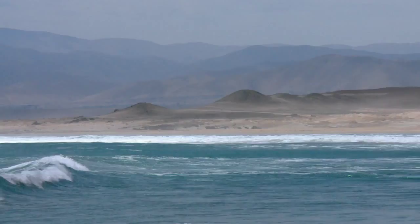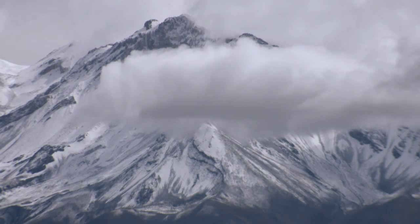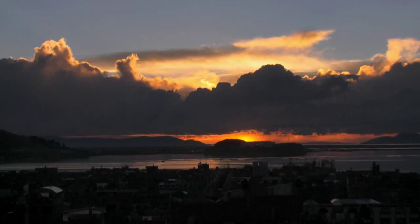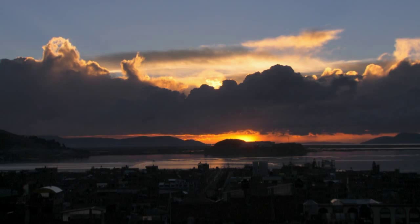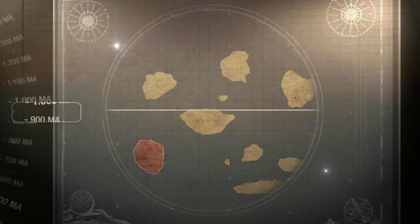900 million years ago, the dislocation of a supercontinent would therefore have given rise to the future South America. The pieces of terrestrial crust that compose it began a long, common existence, and nothing would separate them. But subsequently, the continent would experience other dramatic changes. About 700 million years ago, the land masses of the southern hemisphere converged, and the future South America collided with the future Africa.